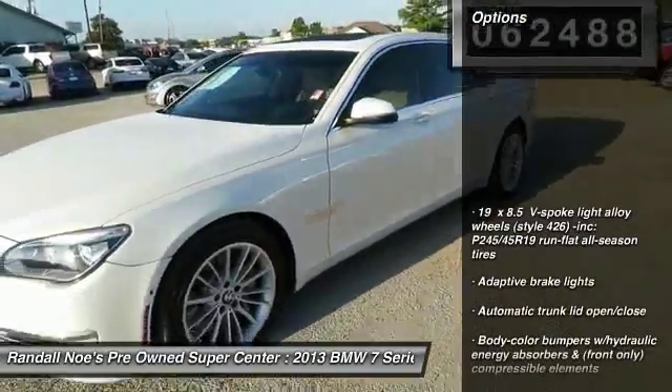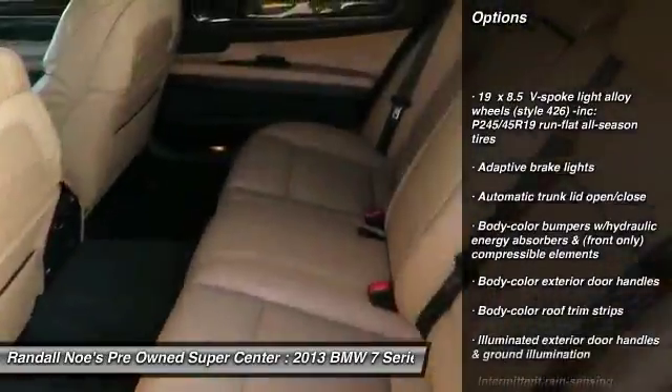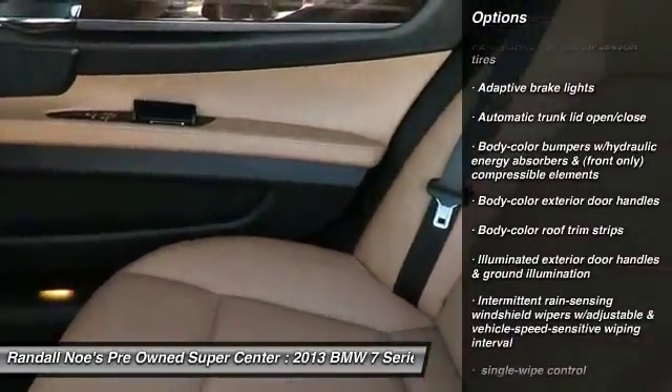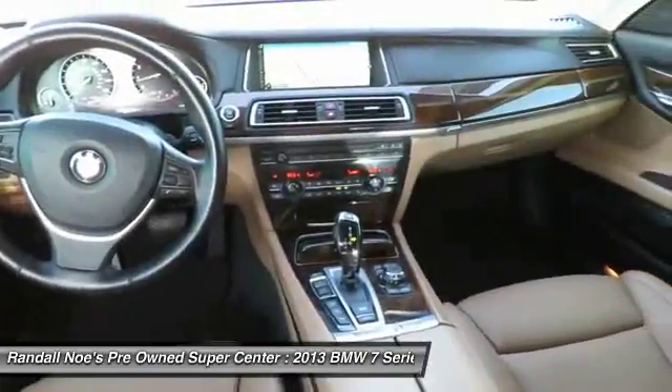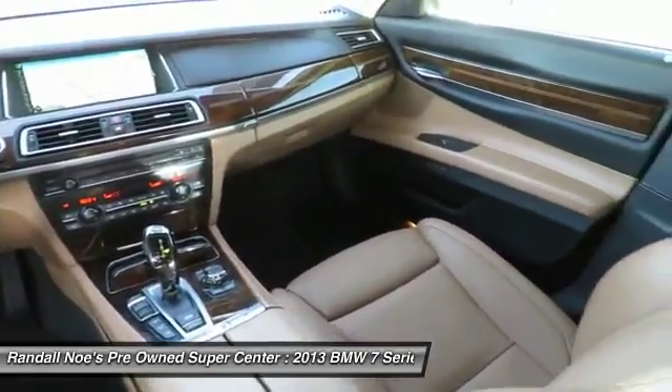Front and rear floor mats, anti-theft security system, child safety rear door locks, brake assist, daytime running lamps, remote trunk release, rear view camera, dynamic cruise control, tire pressure monitor.